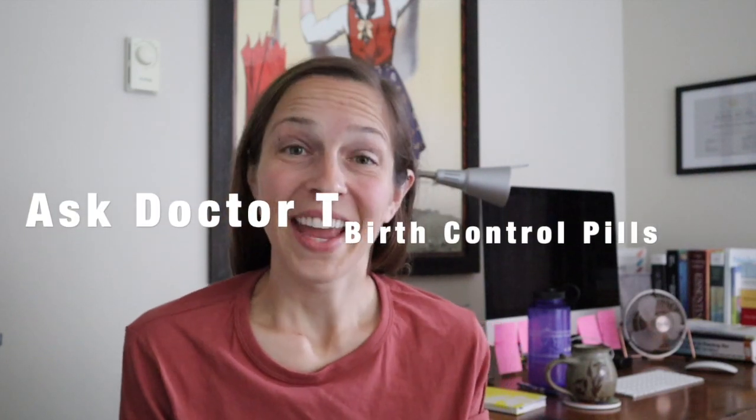Hey guys, I'm Dr. T, and on this episode I'm going to be talking about birth control pills. So how do birth control pills work? Birth control pills usually contain either one or two hormones, and they come in pill packs.